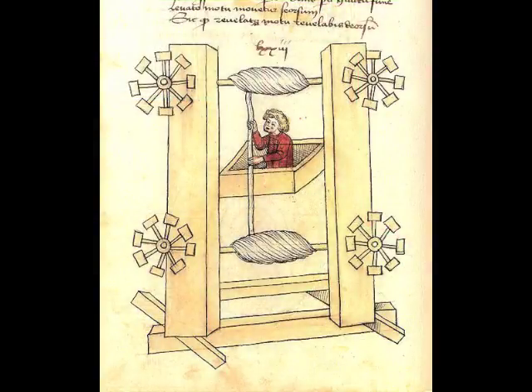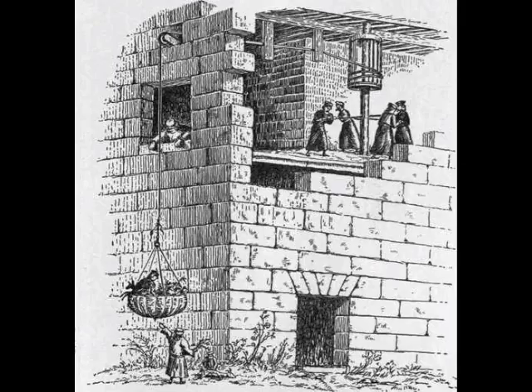Elevators up until the 19th century were primarily used without electrical power, but with human and animal power essentially. They were used primarily for building things.